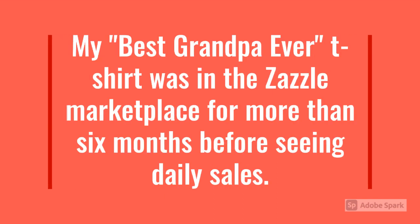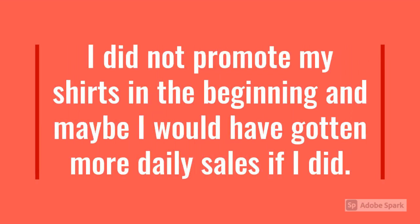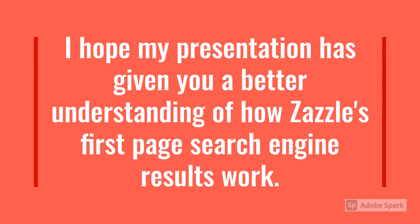Some takeaways: My Best Grandpa Ever t-shirt was in the Zazzle marketplace for more than six months before seeing daily sales. When the sales started coming in, it was little by little — only a few a day. I did not promote my shirts in the beginning, and maybe I would have gotten more daily sales if I did. Secondly, my shirts were centered around a holiday theme that could be used for other occasions like birthdays, retirements, and other holidays. I hope my presentation has given you a better understanding of how Zazzle's first page search engine results work.